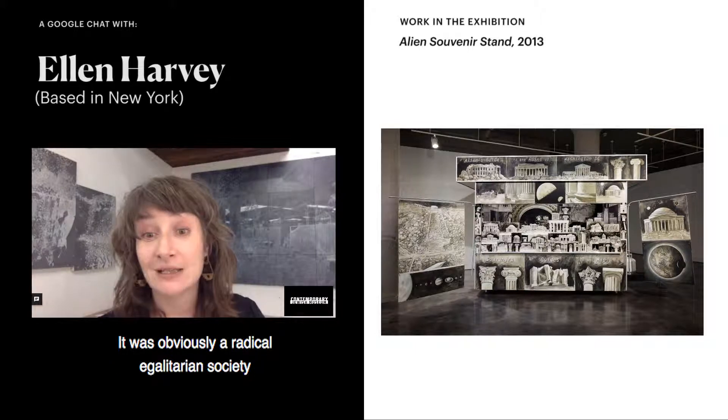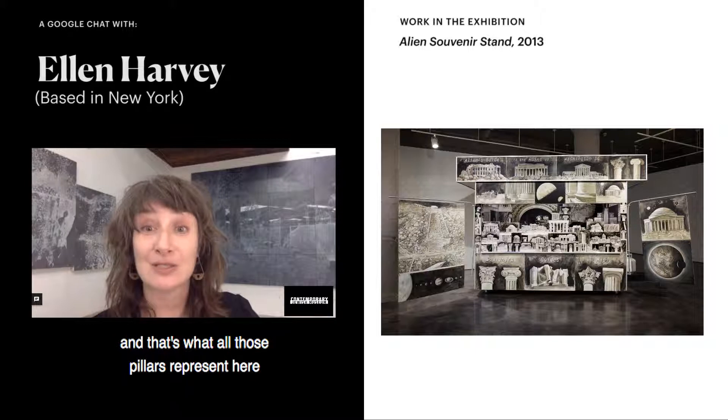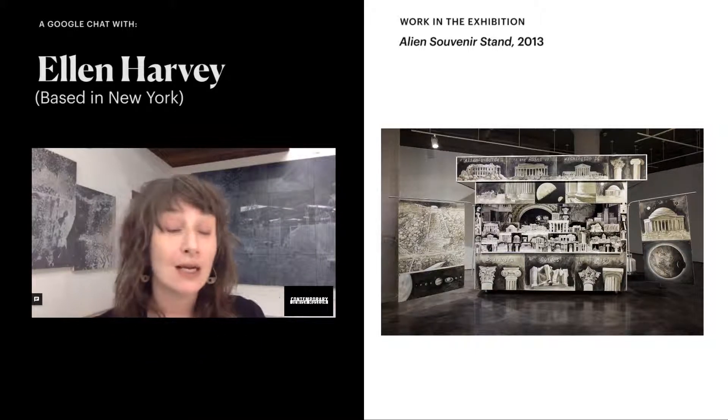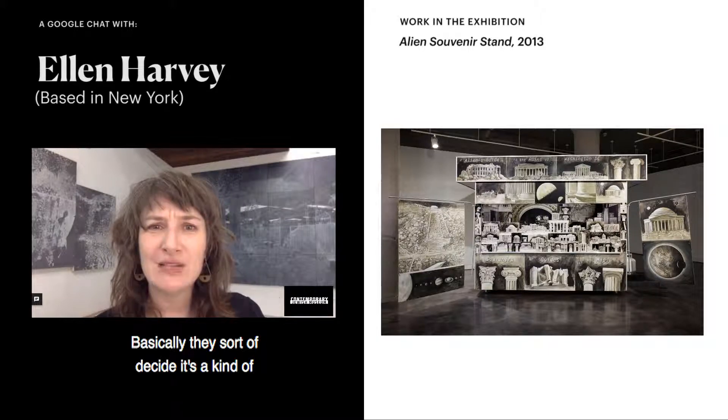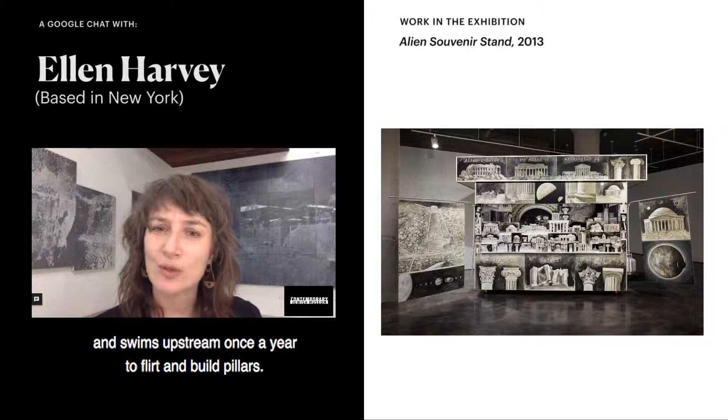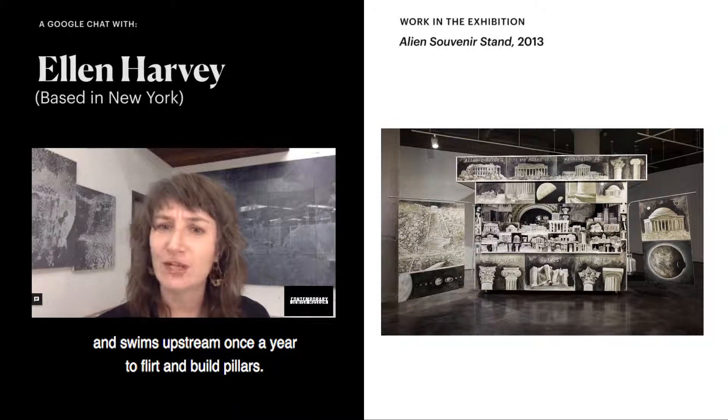It's obviously a radically egalitarian society, and that's what all those pillars represent — that everyone is equal. Basically they decided it was a three-sex society that lives in the ocean and swims upstream once a year to flirt and build pillars.